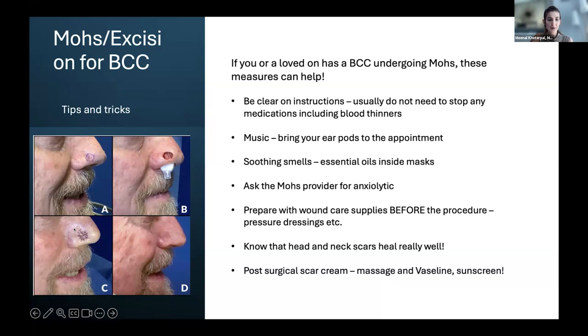Preparing wound care supplies ahead of time is helpful. After the procedure, the wound may be swollen and painful — a nose, for example, is a very tight skin area and swelling can be very painful. Having a pressure dressing supply kit can be really helpful. If you have a loved one who is a medical professional like a nurse, reserve their services ahead of time to help re-bandage wounds. Know that scars on the head and neck heal really well because of the great vascular supply there. Post-surgical scar creams can help, but good old-fashioned massage, Vaseline, and sunscreen do the trick — Mederma and similar products are pretty good as well.